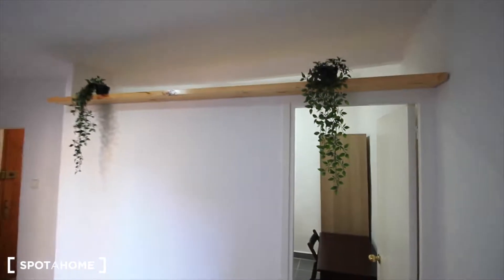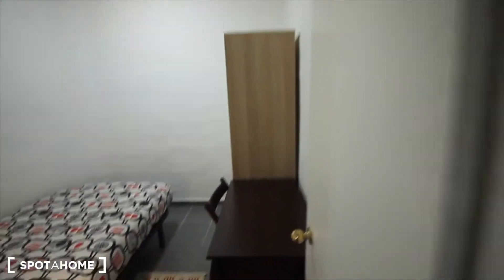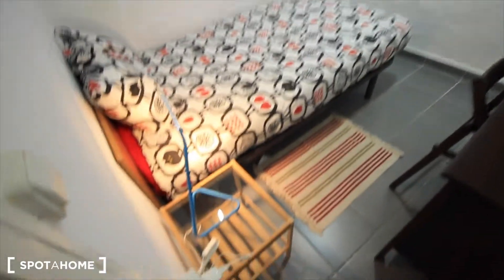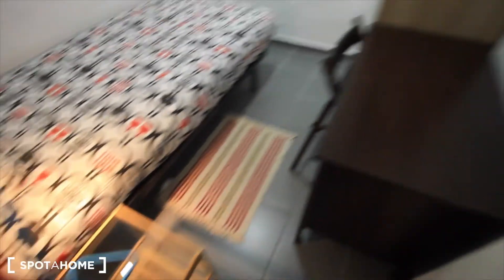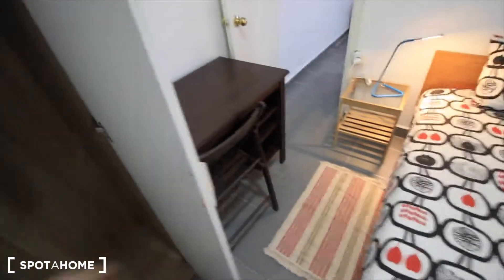Let's see bedroom two. As you can see, there's no wall here at the top, so it's like an open window — an opening through the bedroom. Bedroom two is quite similar to bedroom one: single bed, small table with a light, the desk, a carpet, and the closet.